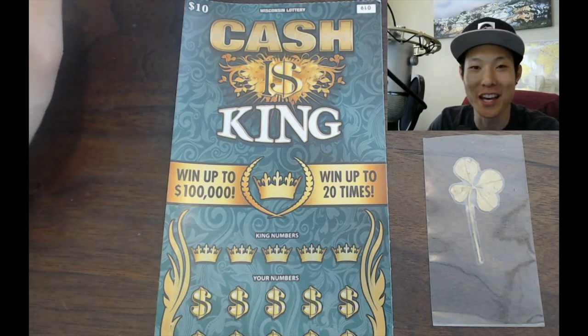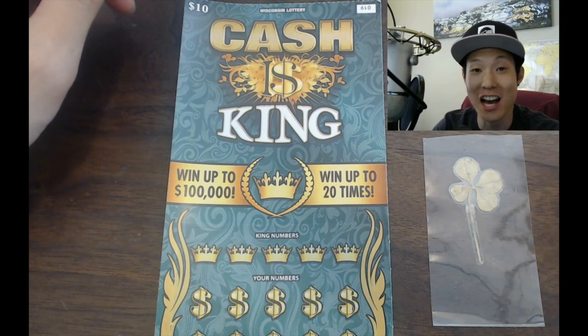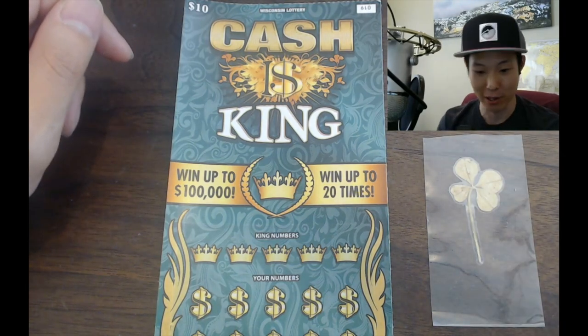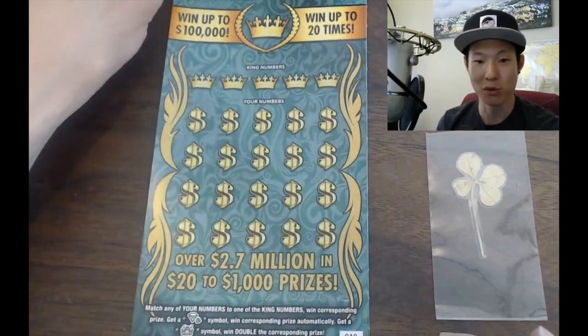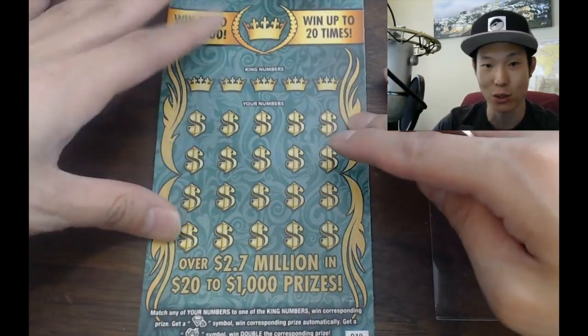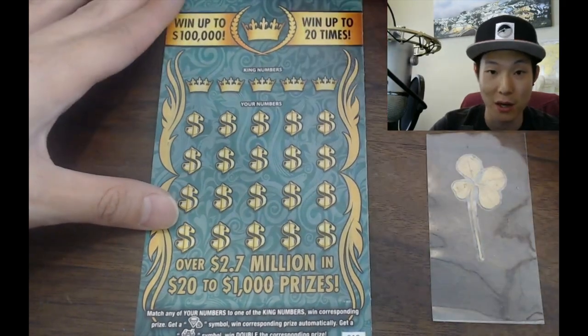What's up everybody, how are you doing today? My name is Kef and today we're going to play this awesome Cash is King — yes, Cash is King — $10 Wisconsin lottery scratcher. This is from Adam, thank you Adam for this beautiful ticket. I like this ticket a lot. I like the gold, the green, and Cash is King — that's pretty awesome.